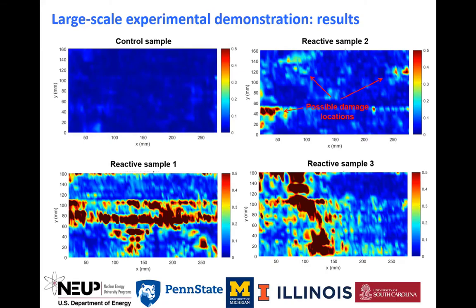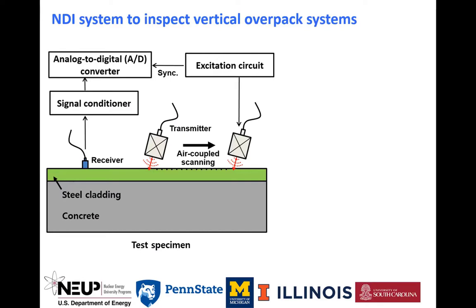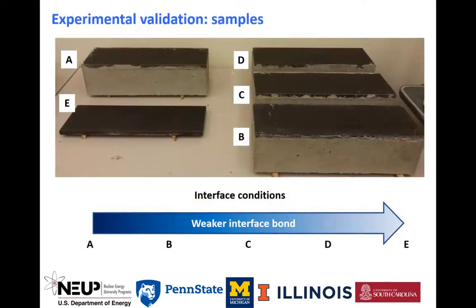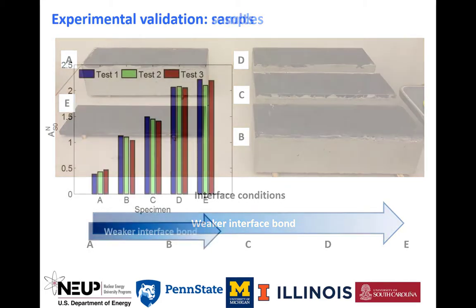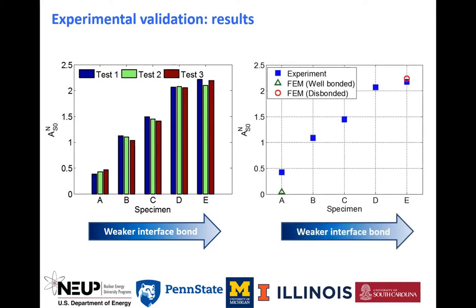The result from the control sample showed no indications of damage. In a separate effort, we developed an NDI system to inspect vertical overpack systems. The system is based on semi-coupled scanning guided wave measurements, and the purpose is to quantitatively characterize the interface bonding condition between the steel clad and the underlying concrete layer. The NDI system was applied to lab-scale samples with various interface bonding conditions. Experimental results show that the interface bonding condition can be quantitatively characterized, the results are repeatable, and they showed good agreement with numerical simulation results.